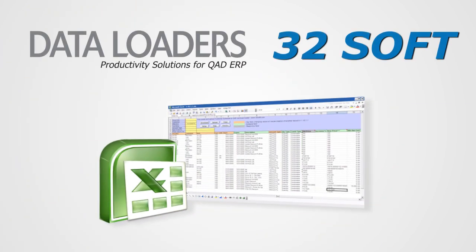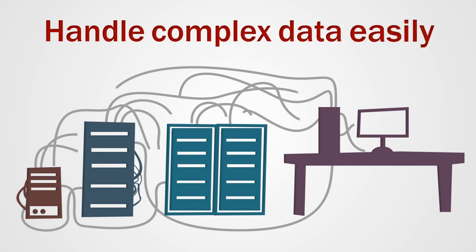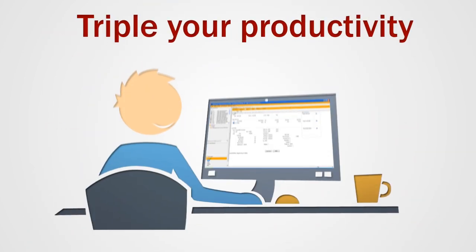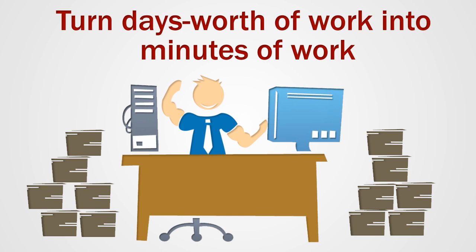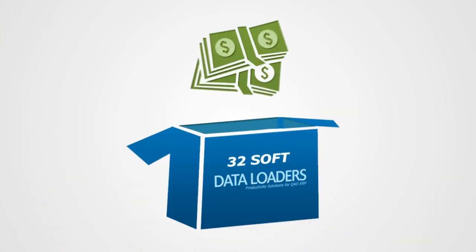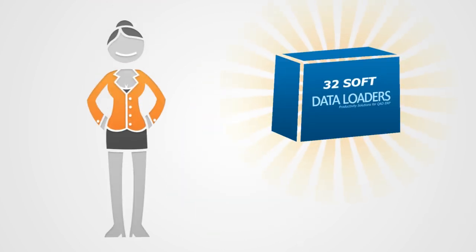Presenting Data Loaders for QAD ERP from 32soft. Data Loaders are absolutely amazing. They handle the most complex data management tasks without breaking a sweat, as they triple your data processing productivity and turn your everyday QAD user into a super user, accomplishing days' worth of work in minutes.